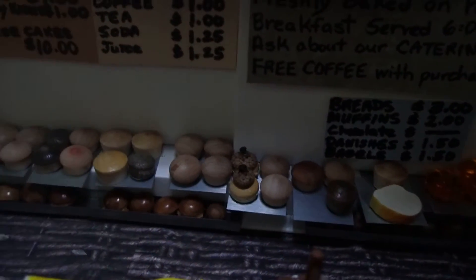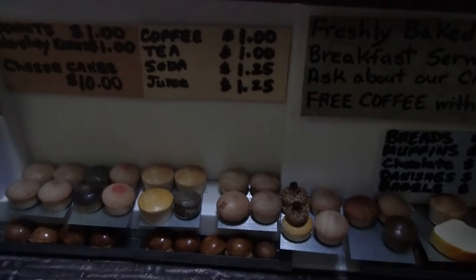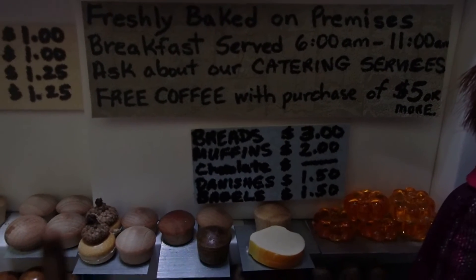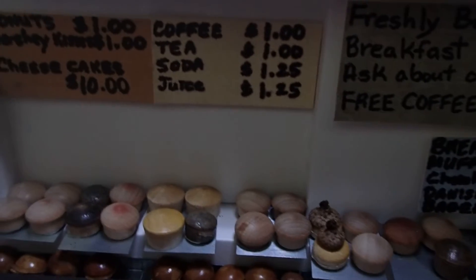Allí hay más pan. El menú. The menu I wrote out with prices.